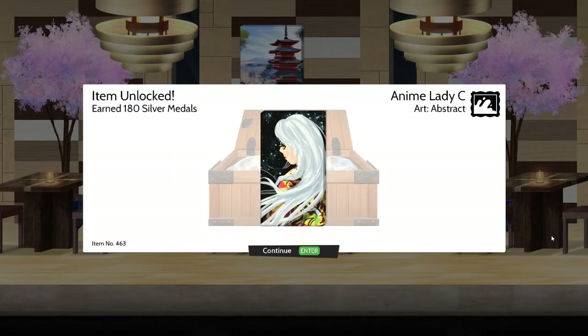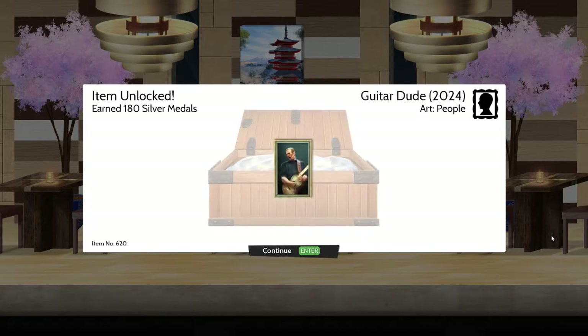Anime Lady C - art, abstract. Guitar Dude 2024 - art, people.